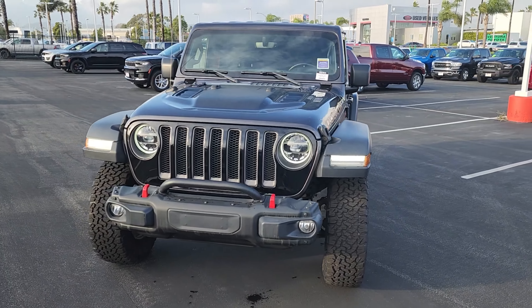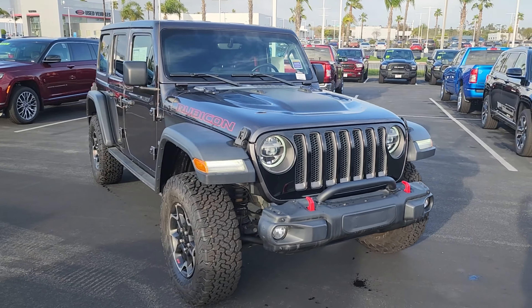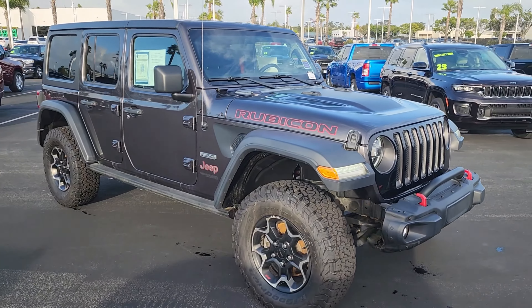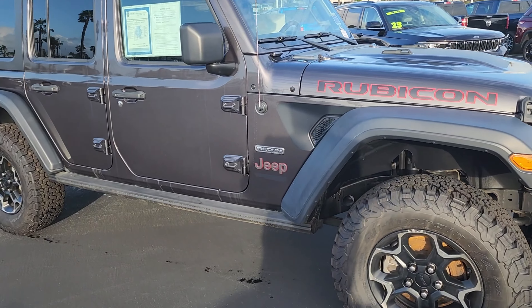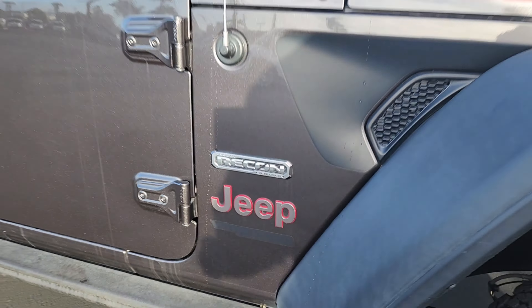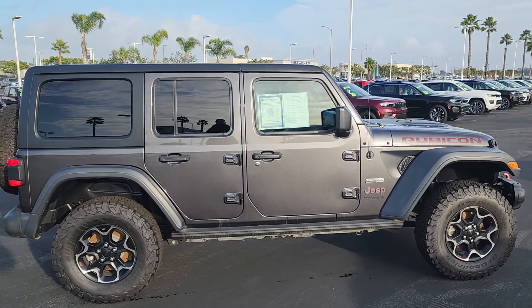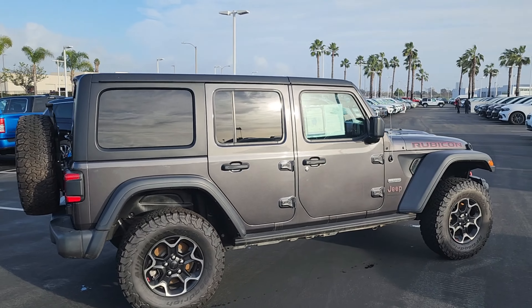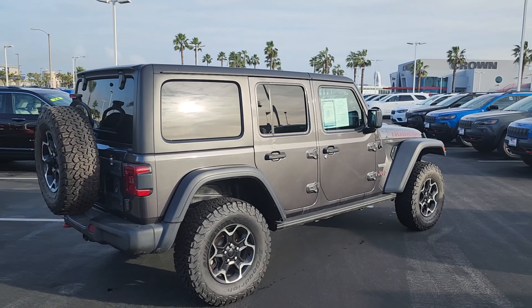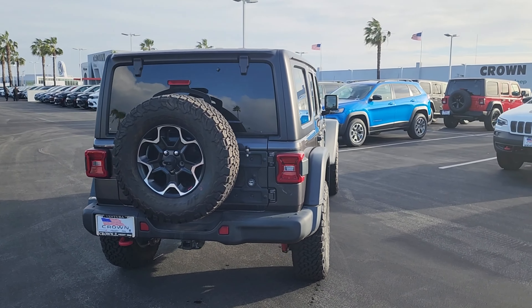What's up everyone, this is Crown Dodge Chrysler Jeep Ram in Ventura, and today we're taking a look at a pre-owned 2020 Jeep Wrangler Unlimited Rubicon. This car comes in a Granite Crystal Metallic exterior color and a black interior color. It only has 37,832 miles on it and a 2.0-liter four-cylinder engine with an eight-speed automatic transmission.